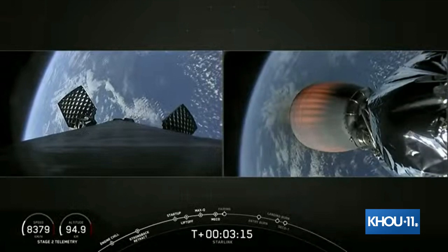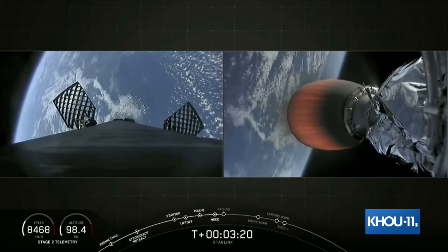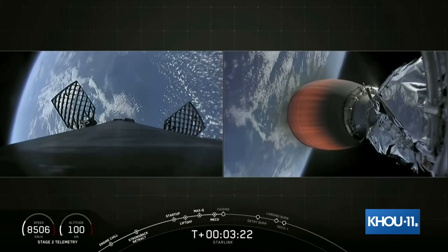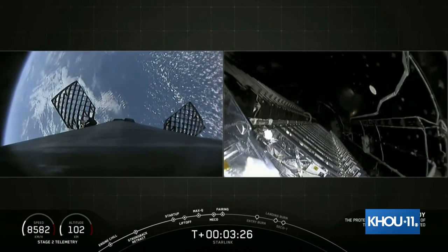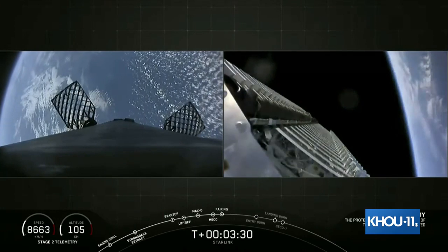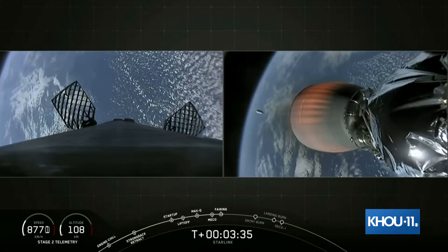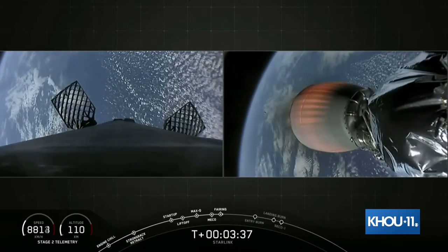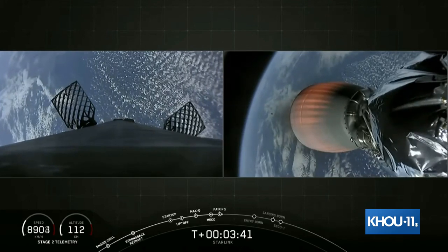It will be unlikely that we will see these live on the webcast, so we'll bring you updates as they become available. You can also check into our social media for updates as well. Fairing separation confirmed. There's fairing deploy — you can see that on your right screen. The fairing halves are making their way back to Earth and hopefully we can catch those on our recovery vessels.